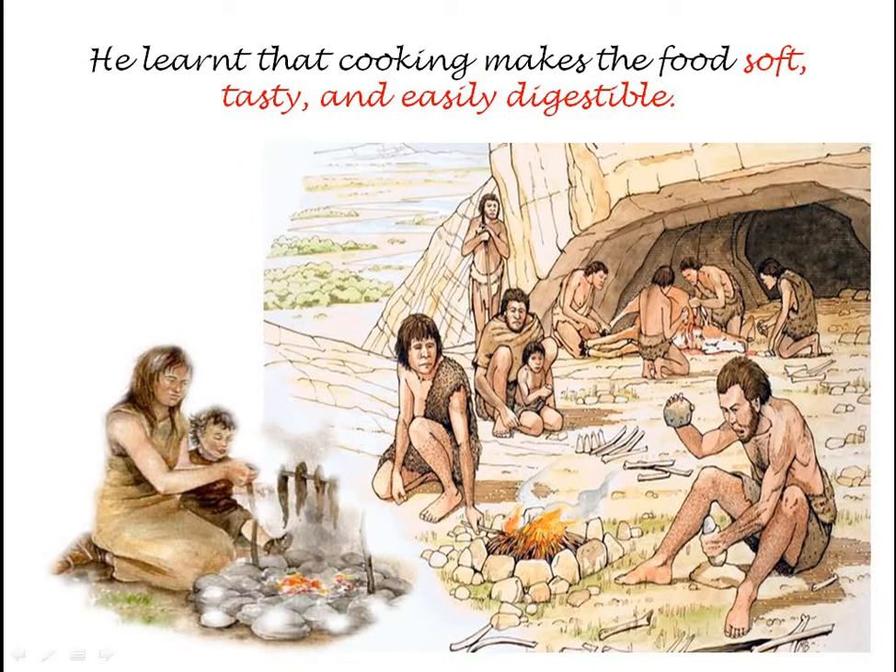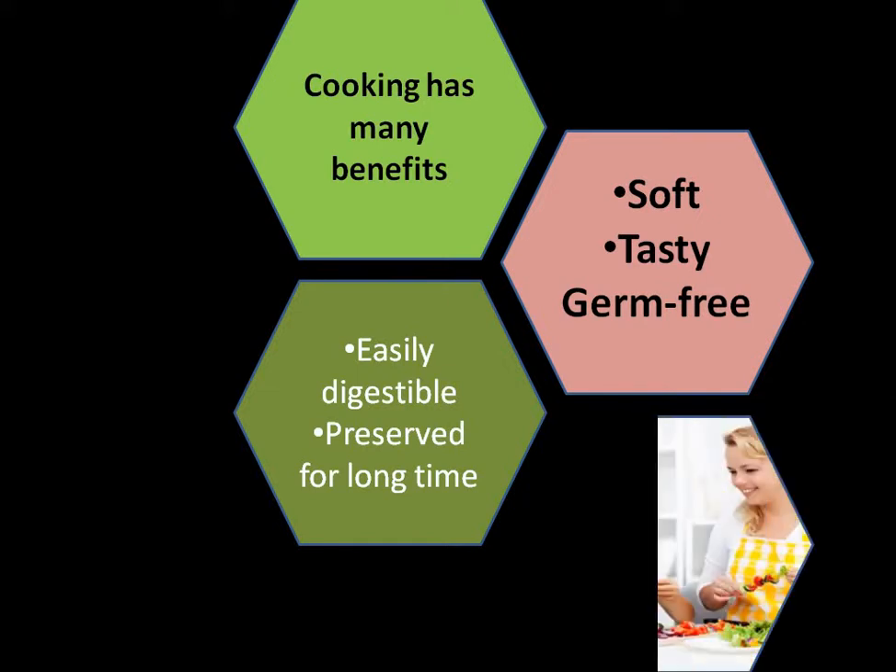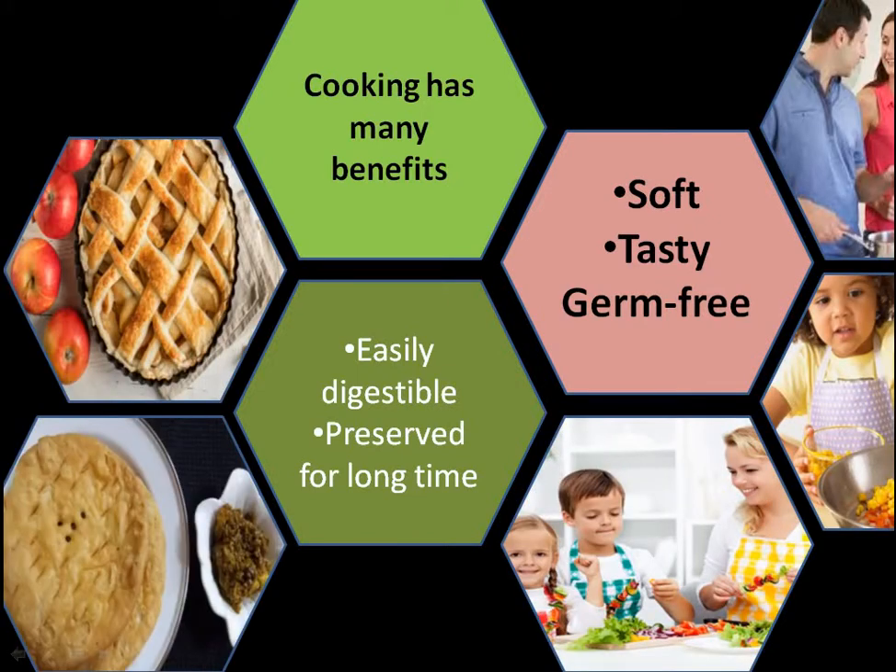Digestible means that it is good for your stomach. Cooking has got many benefits: cooking makes the food soft, tasty, germ-free, and easily digestible. And you can preserve the food for a long time — the shelf life of the food can be increased by cooking.